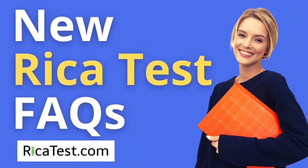Welcome to another video to help you pass your RECA test. To be clear, the information in this video aligns with the new RECA test format, so if you're preparing for your RECA subtest 1, 2, or 3, you have found the right place. This video is being brought to you by the California teachers at RECATest.com, which is the best resource to help you pass your RECA test.